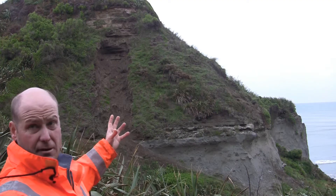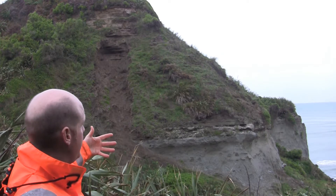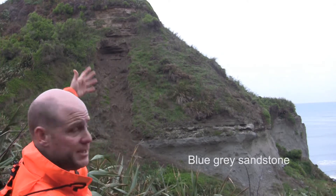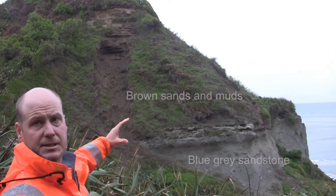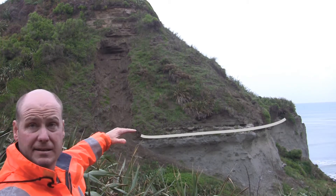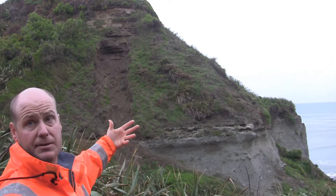A really obvious feature of the cliff face in this particular locality is a very clear change from the blue-grey fine sandstones below to quite a thick succession of more brown-coloured sands and muds and shell layers. There's a very obvious change of rock type in the cliff face here, very clearly indicating that something quite significant has happened geologically at this locality.